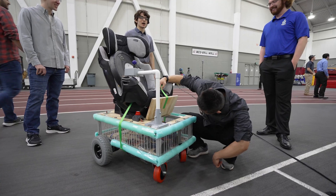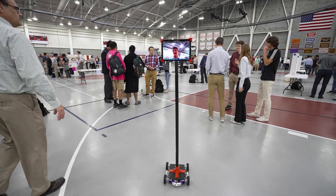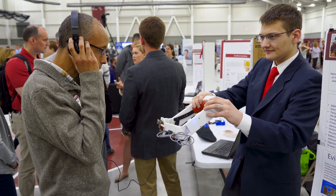The Rose Show is somewhere where everybody who's done a project this quarter or this year, depending on if you're a freshman or a senior, can get together and show business employers, teachers, and judges what they did for the year and show their worth to the entire Rose community.